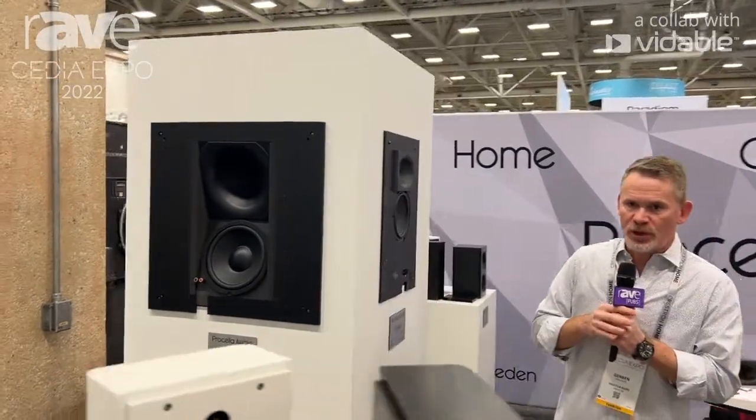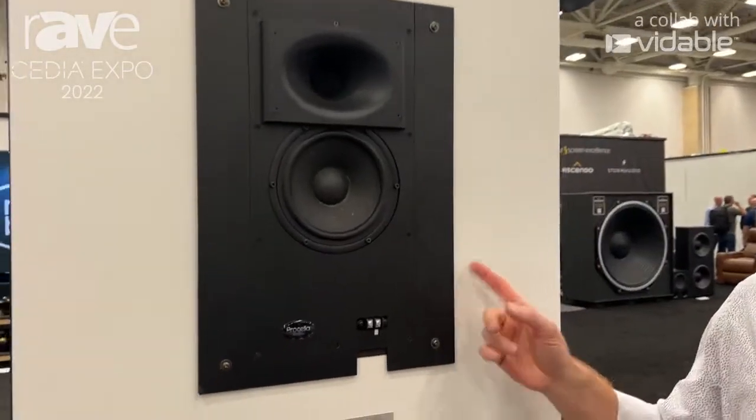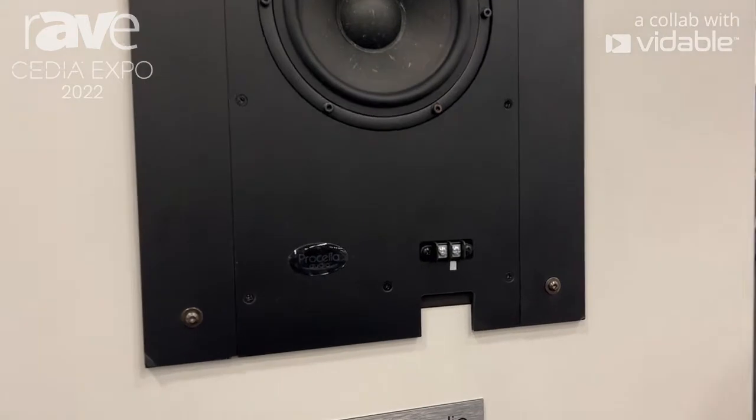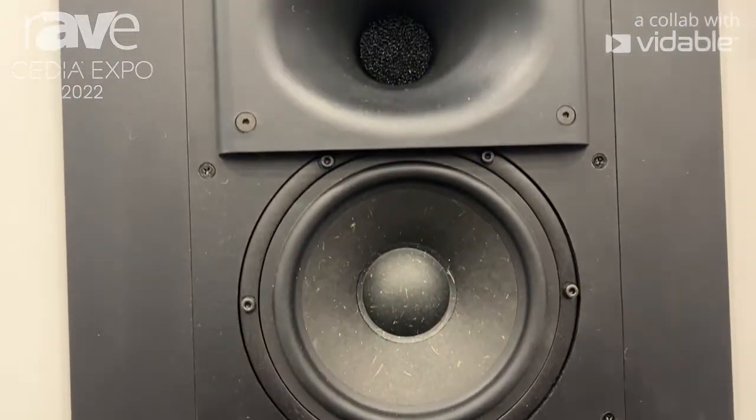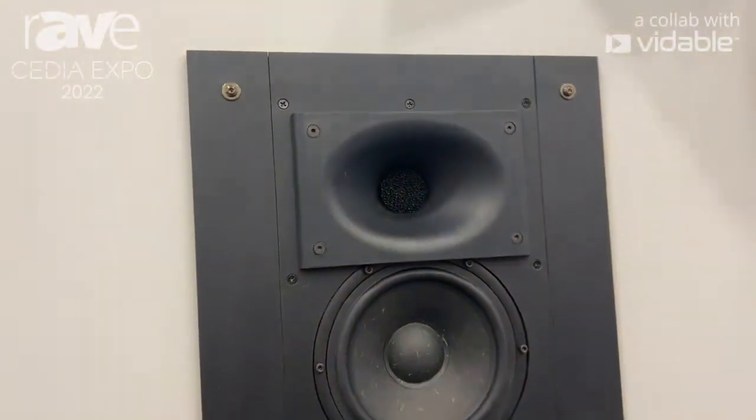Most of our projects are of the medium-large size and they use the P6 family as surrounds. And we now have a P6 in-wall as well. So not just the on-wall versions — this is the P6 on-wall. And of course it comes with a grille.